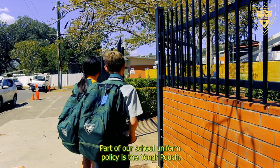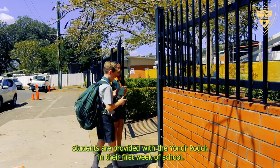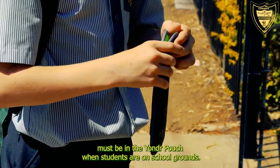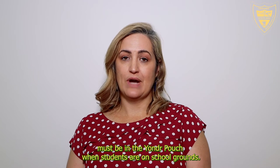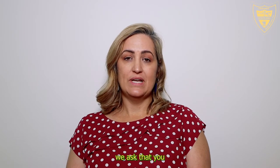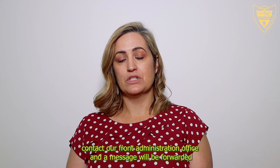Part of our school uniform policy is the Yonder Pouch. Students are provided with the Yonder Pouch in their first week of school. The Yonder Pouch is a secure pouch and mobile phones must be in the Yonder Pouch when students are on school grounds. If you need to contact your student at school, we ask that you contact our front administration office and a message will be forwarded to your student.